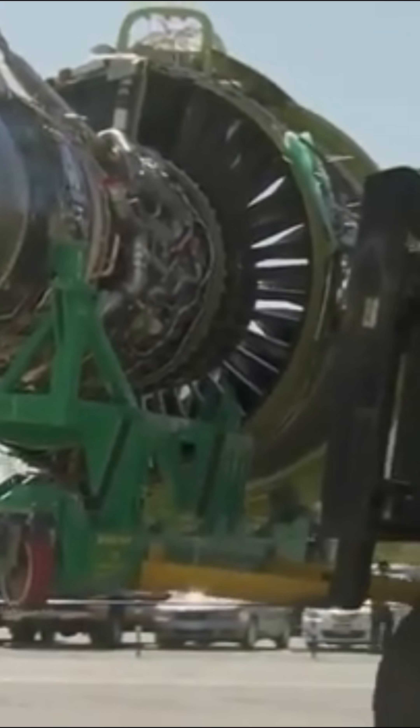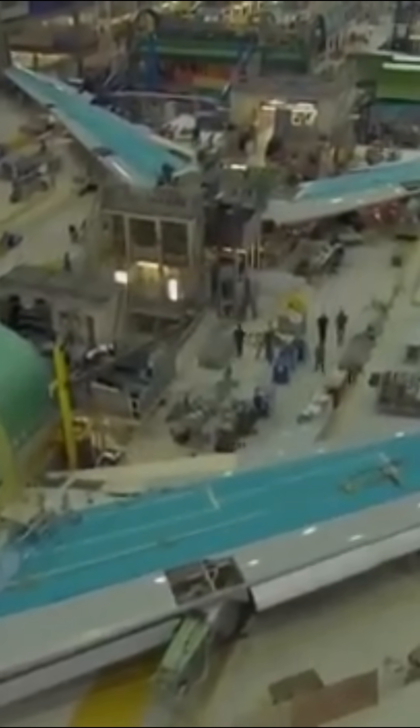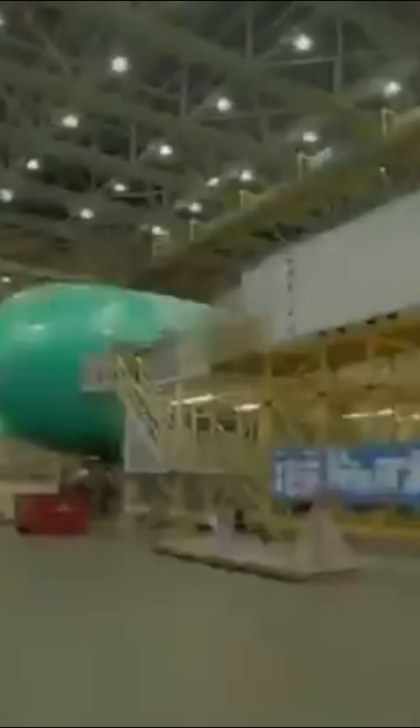That simple design choice changed everything. Airlines could now pack in more passengers upstairs while keeping cargo below. It's why they called it the jumbo jet — this beast could carry 366 passengers when most planes only held 100.